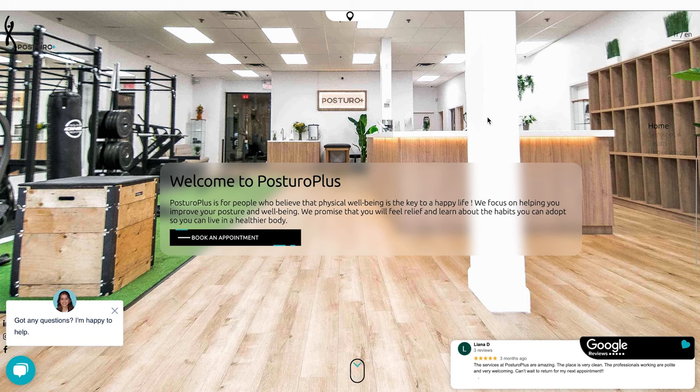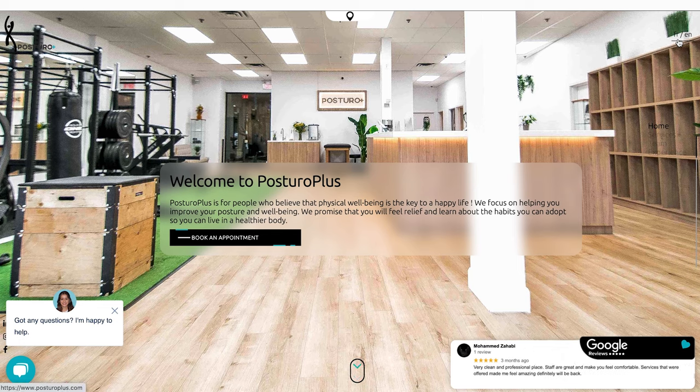The theme for all three of these websites today is really all about helping them connect better to their clients through the images and the design all the way through the actual content of the site. So let's get right into the first website and start by showing you the before. This site was submitted by posturoplus.com. It's a site in a couple of languages — I think it's also in French — but I chose to put on the English version so I could see what I'm looking at.